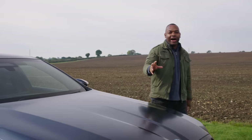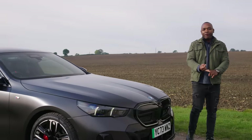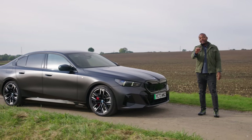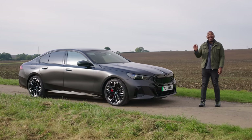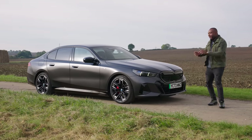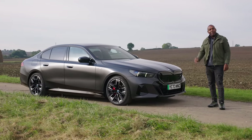This is the new BMW i5, a high-tech, high-performance version of the new BMW 5 Series. Specifically, it's the i5 M60 xDrive, which has been beefed up by the M Performance division to make it better to look at and apparently better to drive.